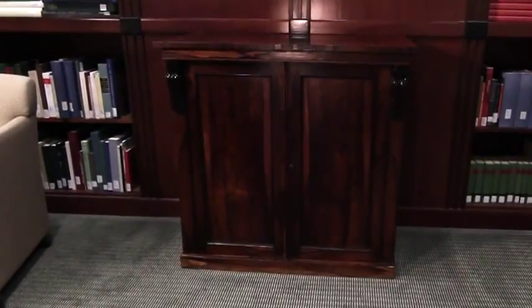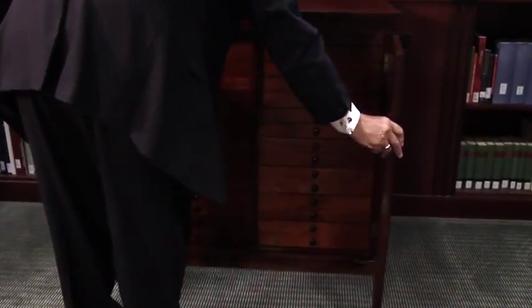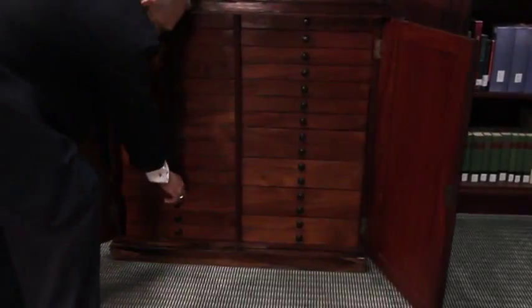A beautiful rosewood chest was acquired by an antique shop in Arlington, Virginia in 1979. It was purchased shortly after by a young lawyer, Robert Hegested. As I left the store, I noticed a cabinet behind the counter and asked the dealer if it was for sale.